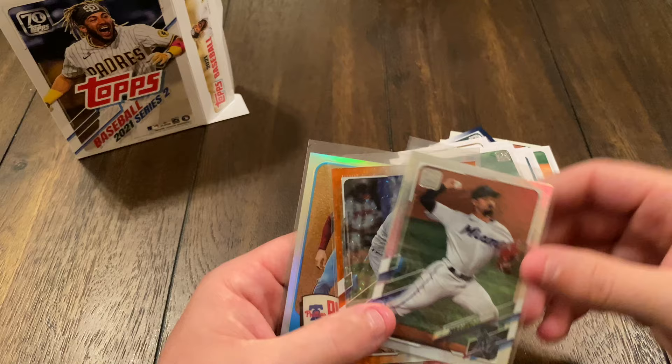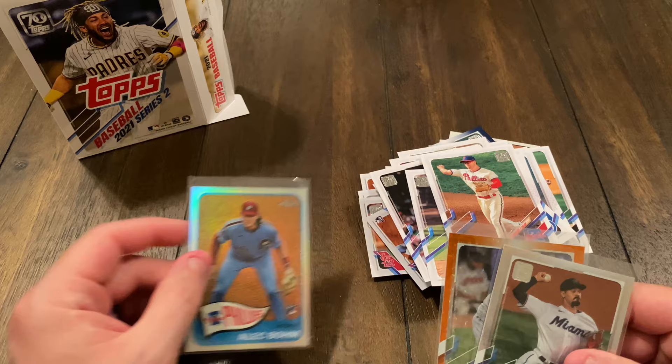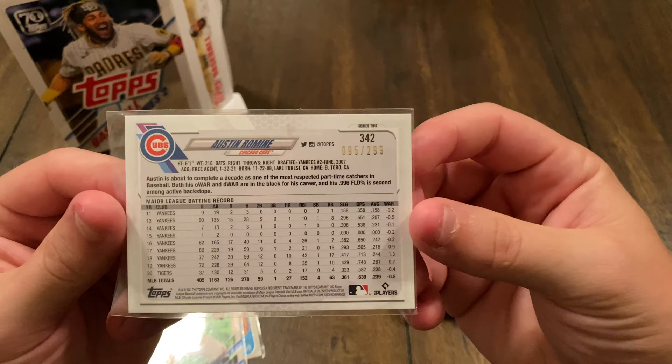Let's see our hits real quick. We got Topps Chrome — I don't know if that's necessarily a hit, but it still looks pretty so I'm going to count it. Same thing with this guy. And then we got the refractor, numbered 95 out of 299. Besides the little hiccup with recording, this wasn't a bad episode.